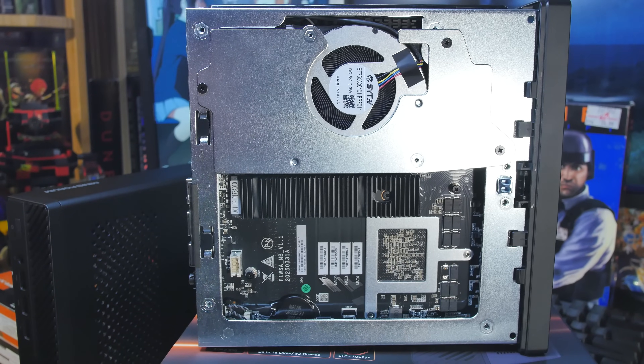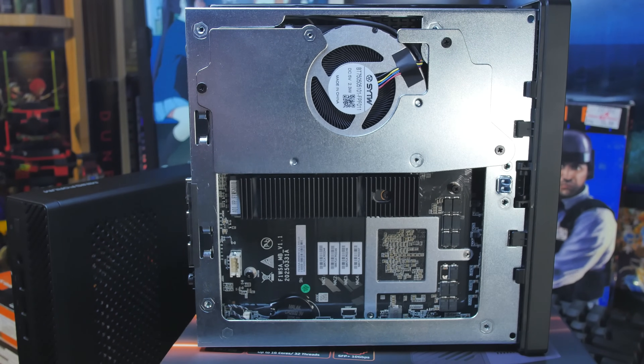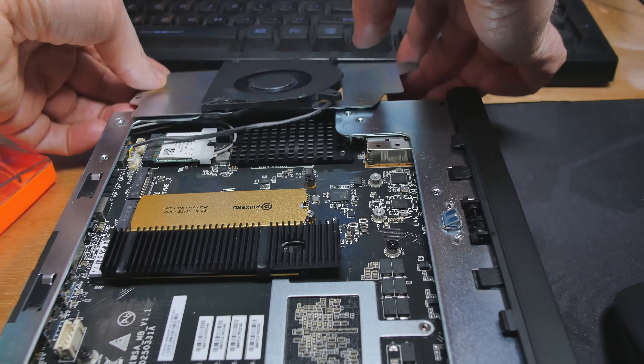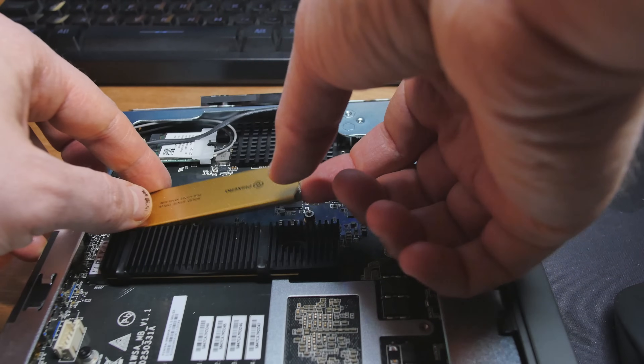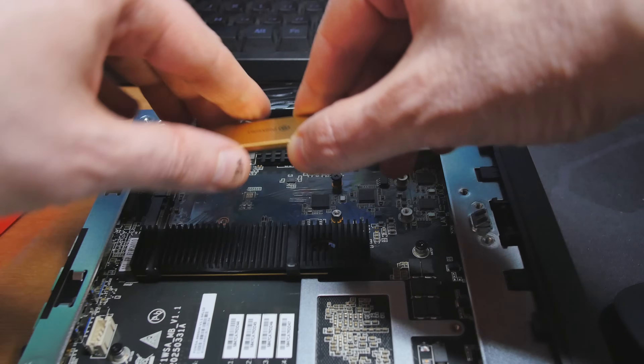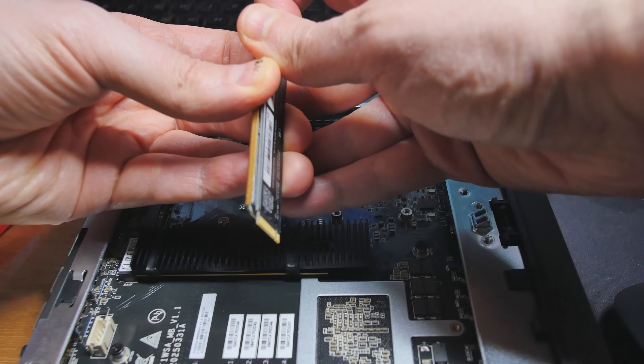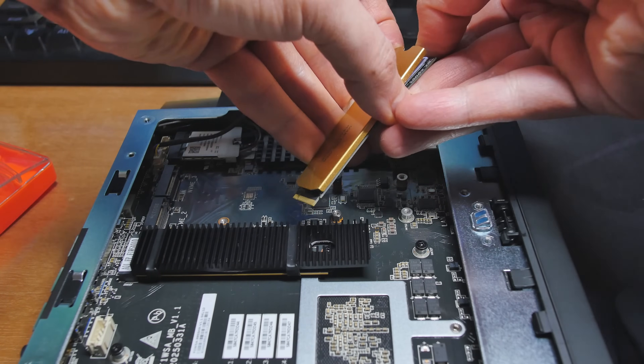Looking under the hood, we have just one M.2 that's pre-installed with a ginormous heatsink on it to keep it cool. Underneath that fan, if we remove a couple of screws, you can see there are more M.2 slots. These are all set at PCIe Gen 3 so they don't overheat. I tried this Fixero in there — it's a TLC NAND flash memory. They say it's enterprise grade, and TLC lasts quite a bit longer than QLC, so I think this is a good way to go for most home users.